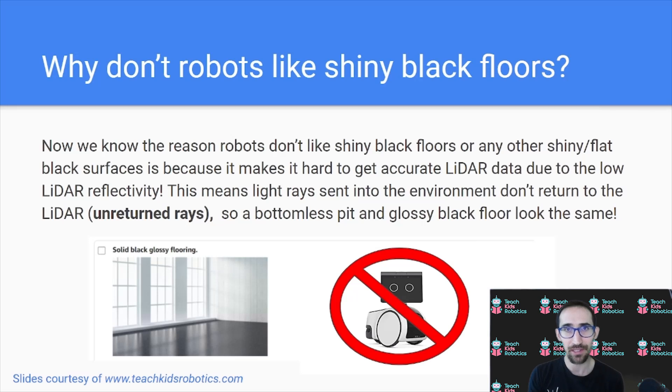Returning to our original question: why don't robots like shiny black floors? We now know the answer. Robots don't like shiny black floors or any other shiny or flat black surfaces because it makes it hard to get accurate LiDAR data due to low LiDAR reflectivity. This means light rays sent into the environment don't return to the LiDAR — we call these unreturned rays. Effectively, a bottomless pit and a glossy black floor look the same to a robot, because as far as the robot is concerned the ray was sent but never returned. The robot does not know whether the light traveled infinitely into a bottomless pit, or because it never reflected correctly back from the glossy black flooring.